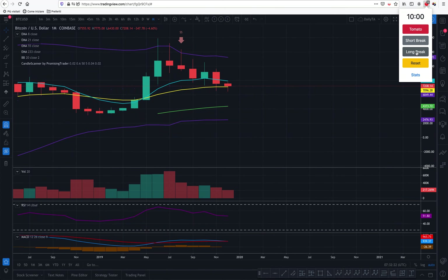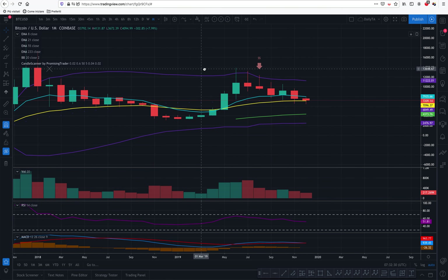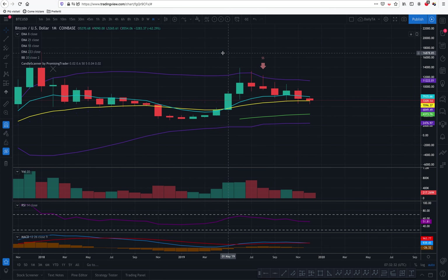Hello PromisingTraders, Alex here from PromisingTrader.com with your daily update on Bitcoin, US dollar. Merry Christmas, today is the 25th of December. It's half past 7 in the morning in the UK and we are ready to see what Bitcoin is going to do.